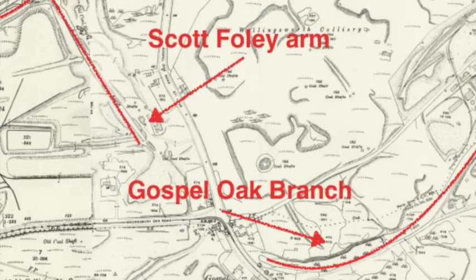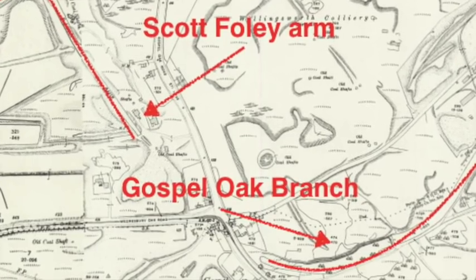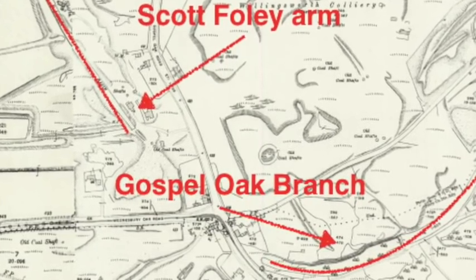Curiously enough, the terminal basin just behind me is barely three or four hundred yards from one of the branches of the old Scott Foley Branch. There were plans when they wanted to build another through route to use the Gospel Oak Branch as the main through route, and then build the locks up the end and onto the Wolverhampton level. So from here we're going to ride our way down the Gospel Oak Branch — it's pretty devoid of any built structures whatsoever, but we'll ride it through.